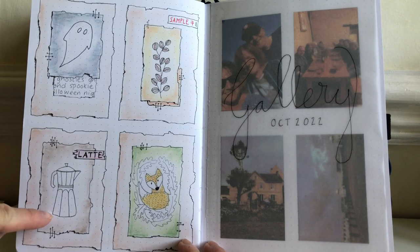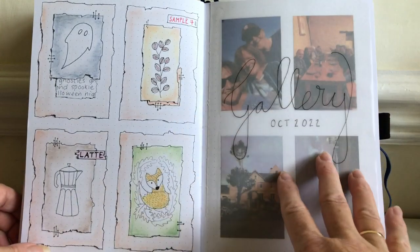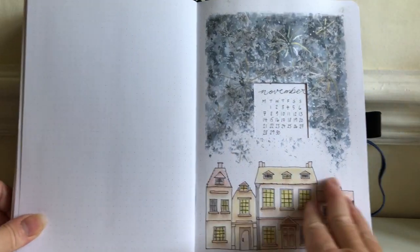This is quite an important one — a regular morning routine: the coffee in the morning. Then I had my gallery of events that happened during the month. So moving on to November.